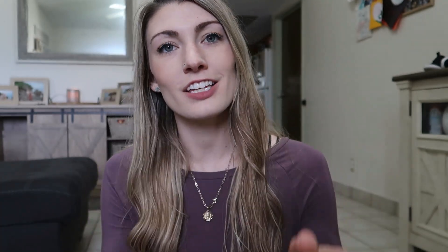Another stocking stuffer you can't go wrong with is bubbles. This one I thought was really fun — they're called No Spill Bubbles, rated for 18 months and up. You basically tip it over and it's not supposed to spill, which is great because my year-and-a-half-year-old wants to dump anything he can. I thought it was something fun he could do himself, and we are working on the skill of blowing bubbles — he loves when I blow them for him.